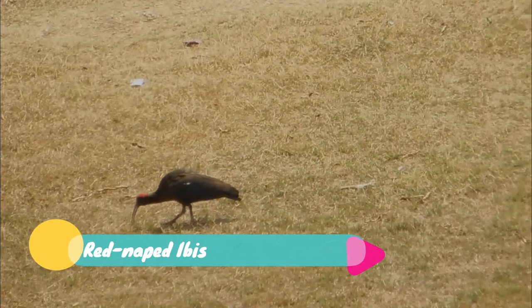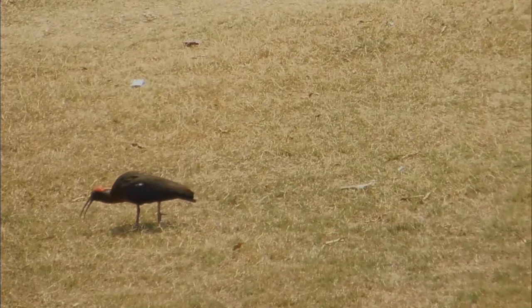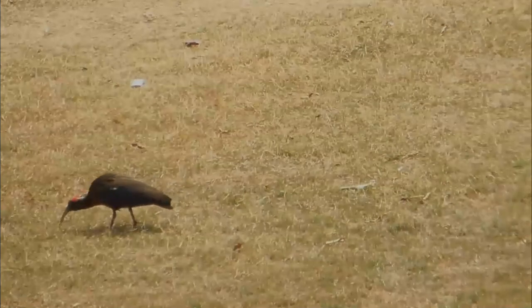The red-naped ibis, also known as the Indian black ibis or black ibis, is a species of ibis found in the plains of the Indian subcontinent.